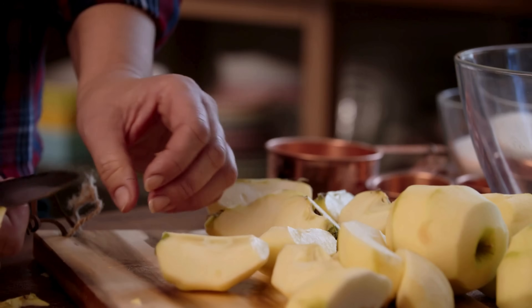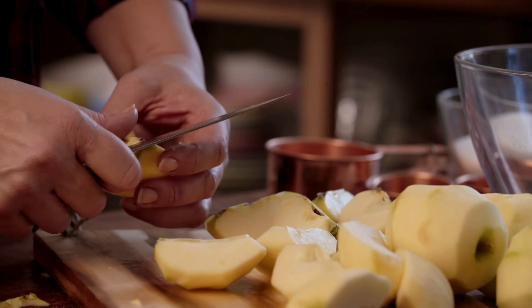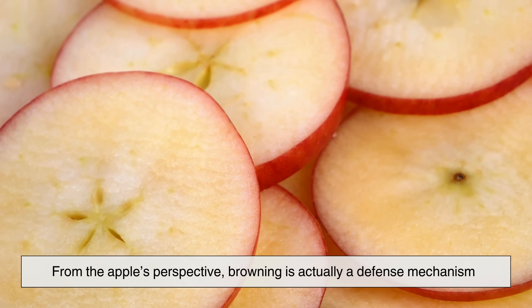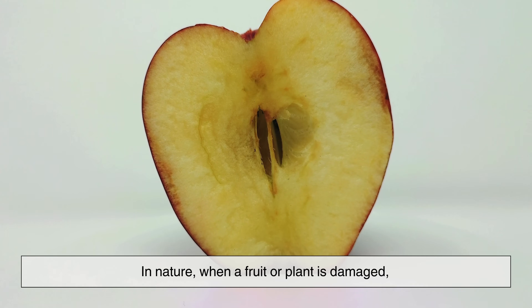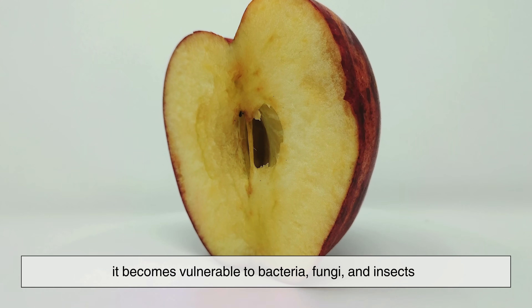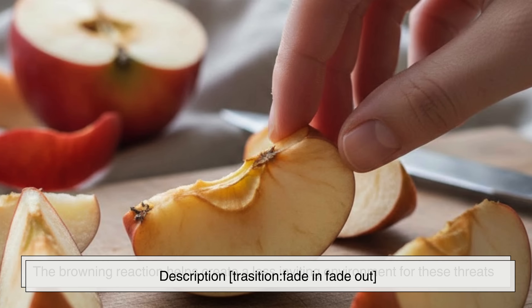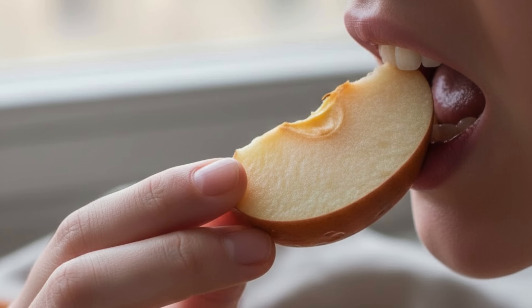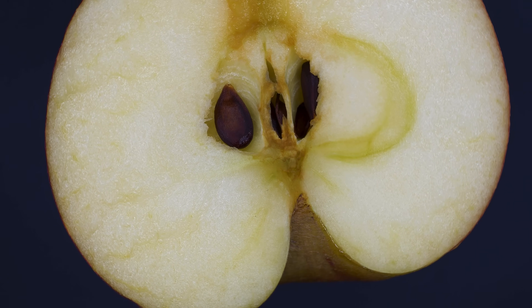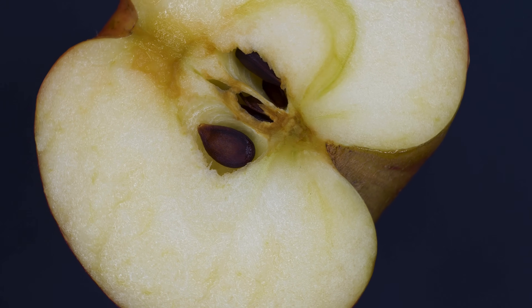Interestingly, melanins are not unique to apples — they are also responsible for the color of human skin and hair. In apples, though, their appearance is less about beauty and more about chemistry responding to injury. From the apple's perspective, browning is actually a defense mechanism. In nature, when a fruit or plant is damaged, it becomes vulnerable to bacteria, fungi, and insects. The browning reaction helps create a less inviting environment for these threats. The compounds produced during browning can taste bitter and may slow down the growth of microbes. So while we see browning as a flaw, the apple sees it as a form of protection.